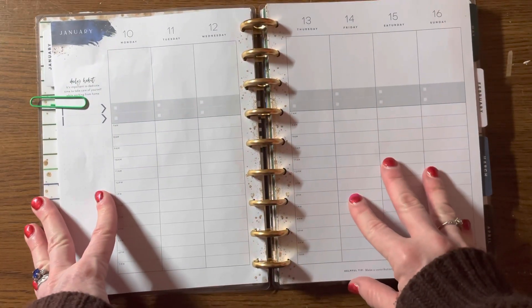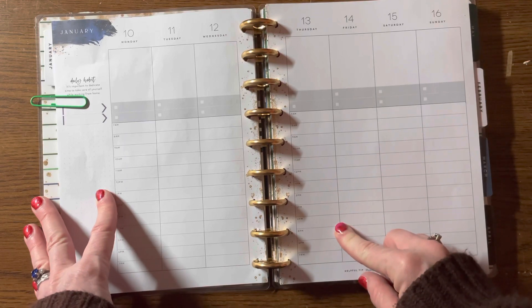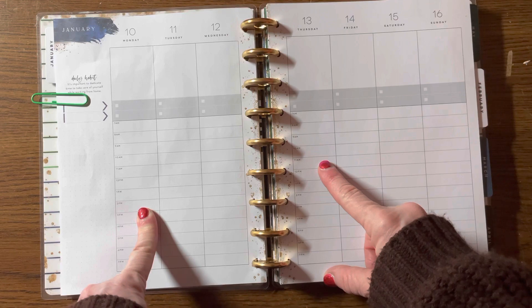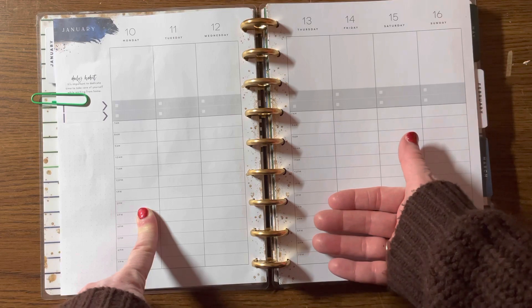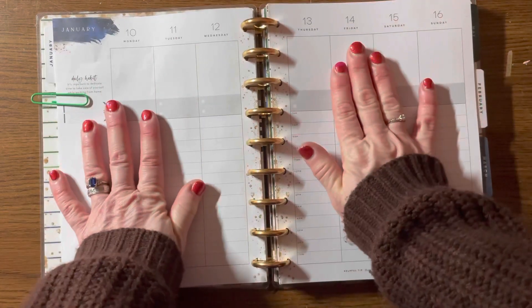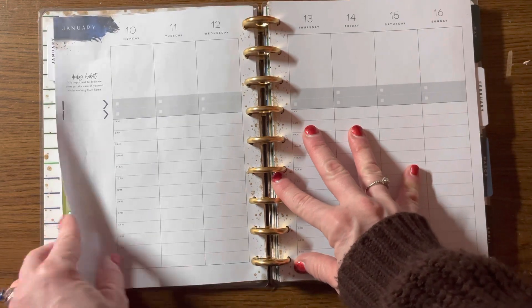This planner works best for someone who has a structured daily life, an office job or a homework lifestyle where time matters. My daily week is more fluid and I need a planning style to reflect that. So I ignored the times and I went to a familiar layout using products that I was comfortable using.